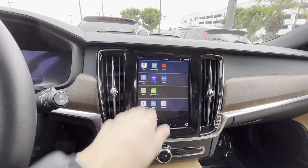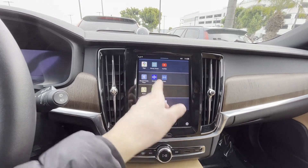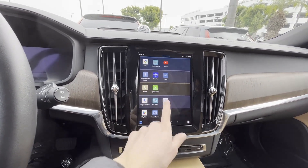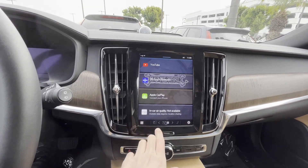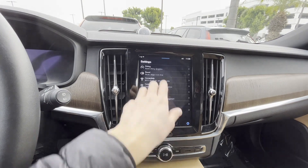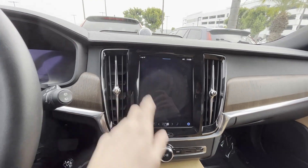One issue is that the software is a bit slow. The system includes Bluetooth, SiriusXM radio, and you can even check your vehicle's air quality. You can also control the adaptive cruise control function from here.